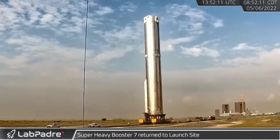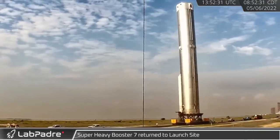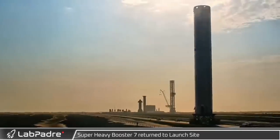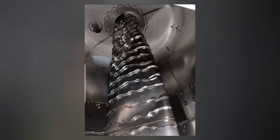Welcome to this Tuesday episode of SpaceX in the News. We've got some interesting and awesome content to go over today. We're going to start off with Starship, of course. While I was editing our last video on Friday, I was able to sneak in the fact that SpaceX was currently transporting Booster 7 from the construction yard back down to the orbital launch site.